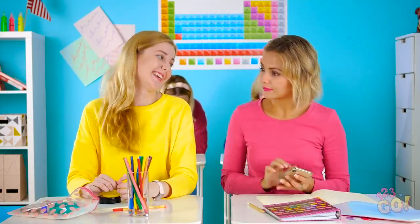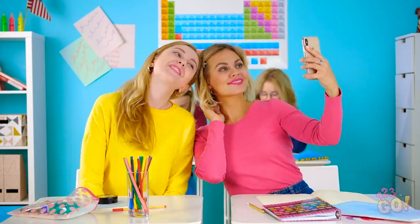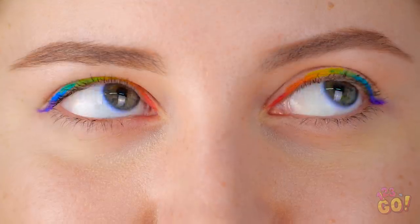Ta-da! See? Let's take a quick selfie before class starts. Gorgeous, girl! The classic kissy face. Hello, rainbow goddess!